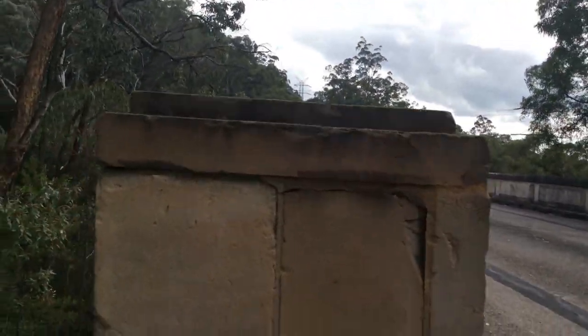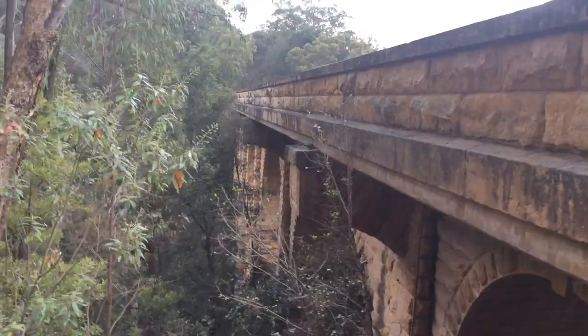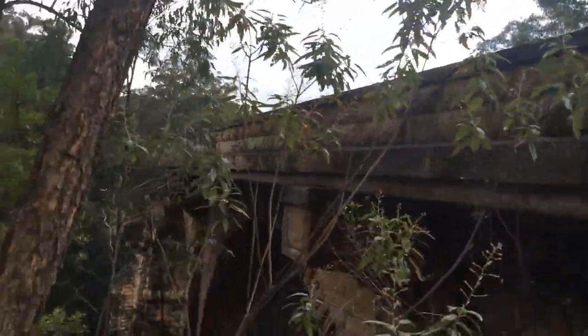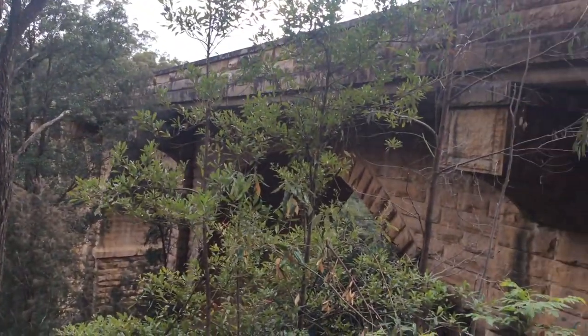They turned the Knapsack Viaduct into a bridge. However, it isn't used by cars. I mean, it is kind of a thin bridge, but it's beautiful.